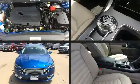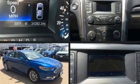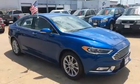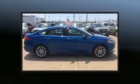Climb inside the 2017 Ford Fusion. This four-door, five-passenger sedan still has less than 35,000 miles. It features a front-wheel drive platform, an automatic transmission, and an efficient four-cylinder engine.